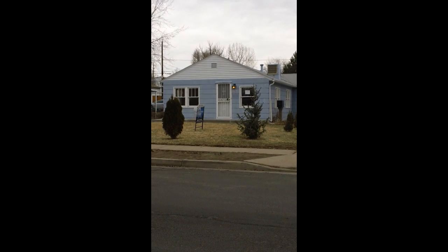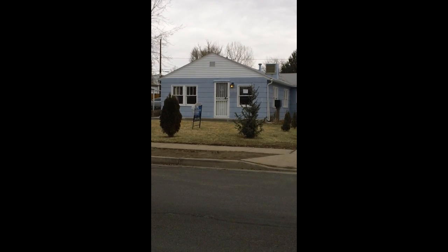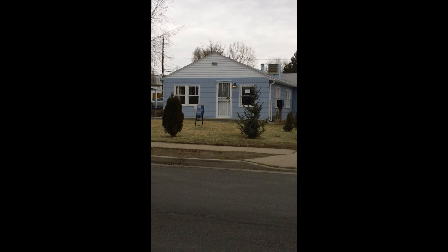Hello, this is Sandra Shaler, the Accent on Real Estate from Equity Colorado. Just shown this listing in Englewood, Colorado — 4830 South Sherman Street.